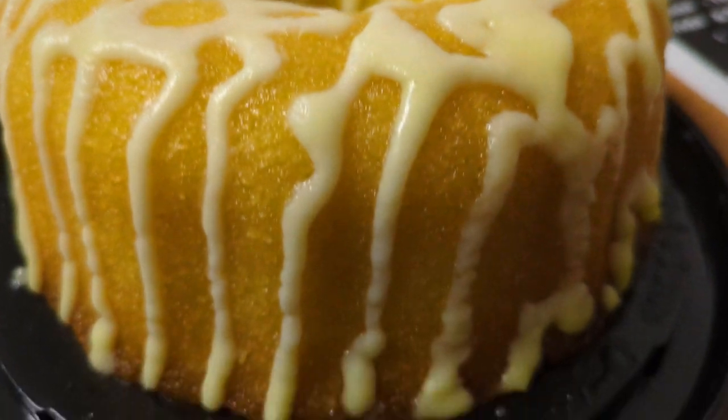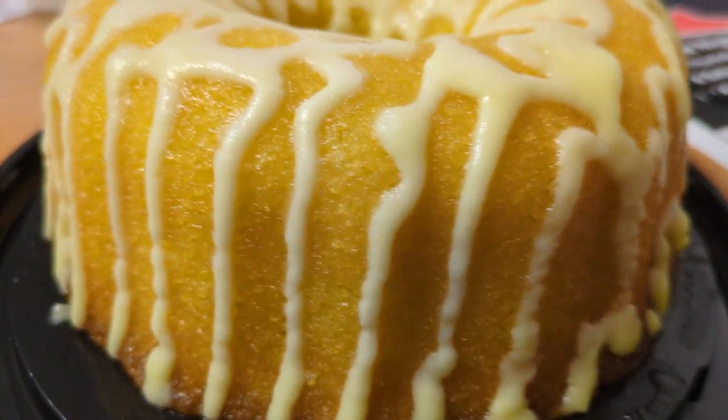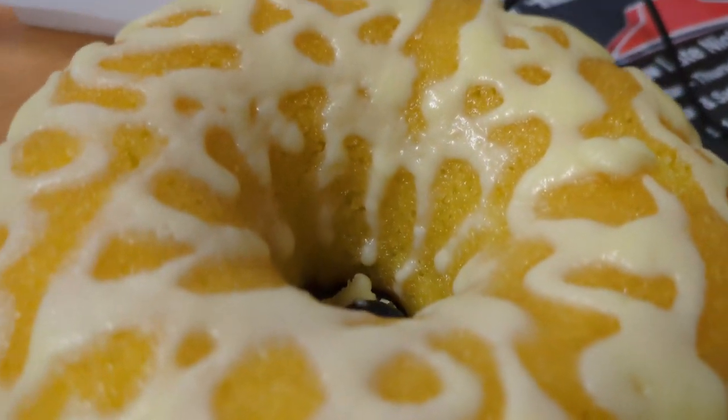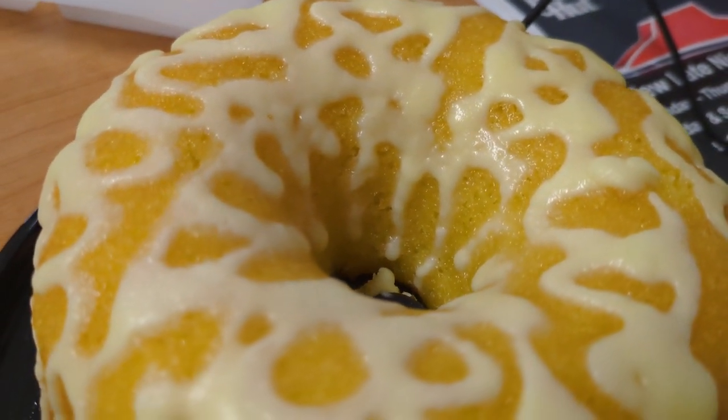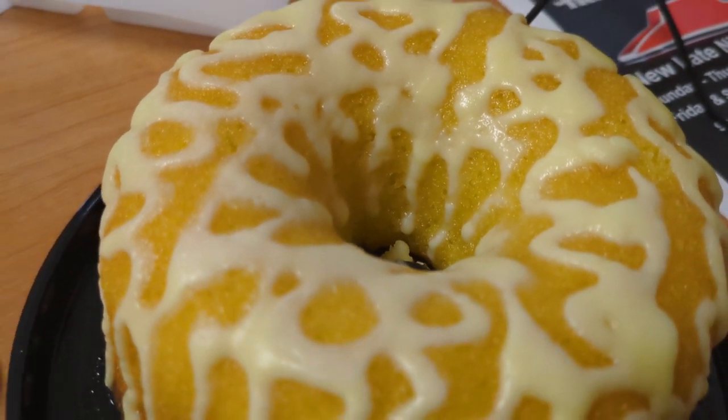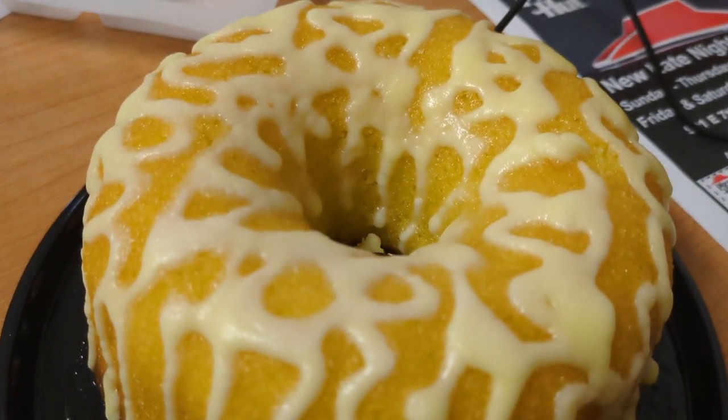As you guys can see here, it looks really good. The frosting along the sides looks so good, it's very vibrant. I'm so excited for that, so I'm gonna cut myself off a little piece real quick and we're just gonna dive right in.